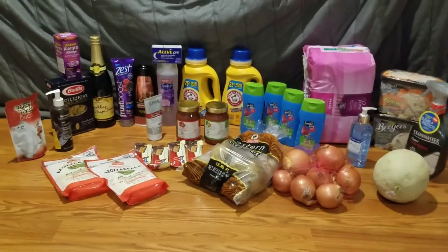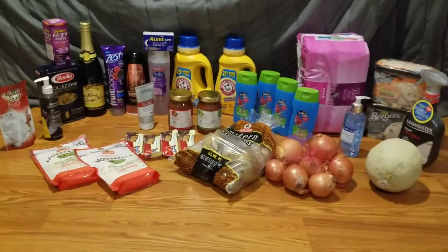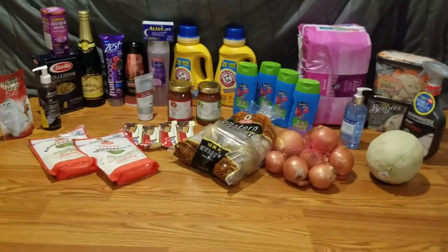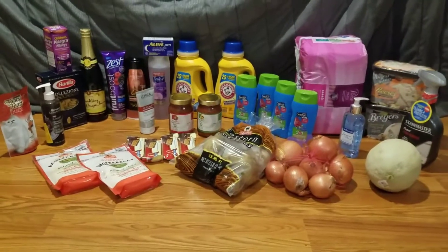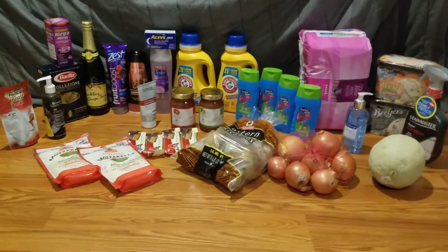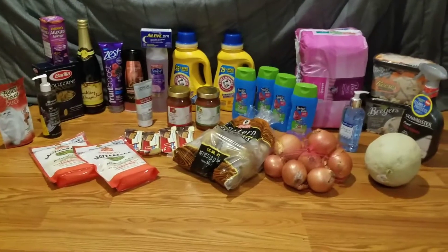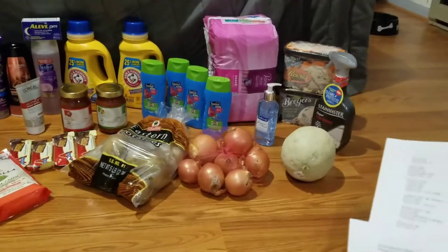The Breyers ice cream this week was free — I had two Shop Right super coupons making the item free, so I did two transactions to use both coupons. The shredded cheese was another free item with the super coupon this week; again, I did one in each transaction for the Shop Right shredded cheese.